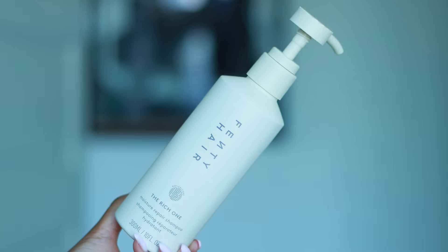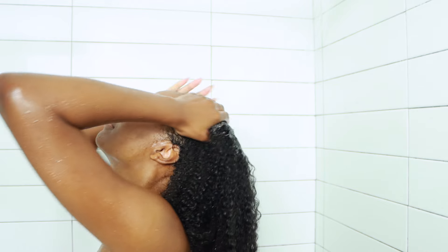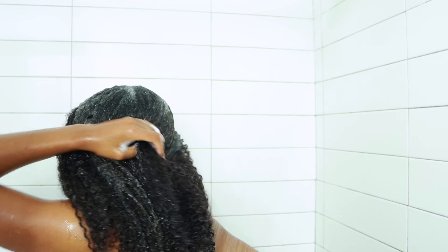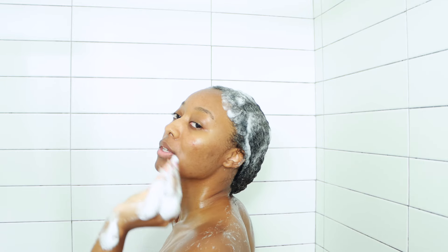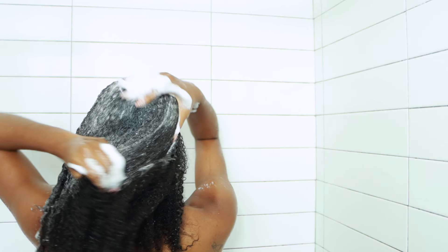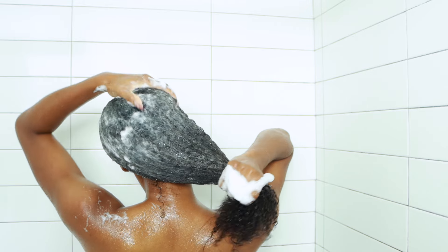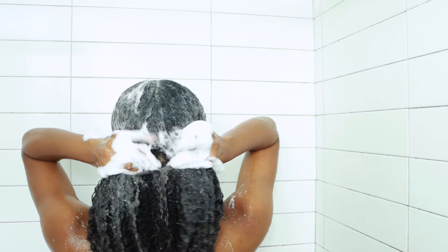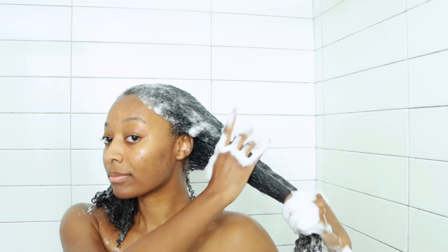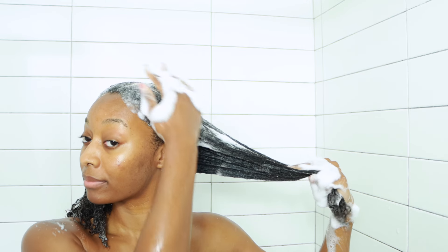Starting out with the Rich One Moisture Repair Shampoo. According to the Fenty Beauty website, the shampoo is a gentle cleanser that is sulfate-free and color-safe. The scent is a warm ambery floral fragrance, which I believe is the scent of the entire line. The product suds up very well and I truly believe this shampoo is good for anybody who washes their hair often and needs a general cleanser.